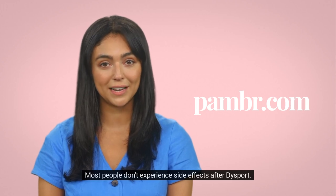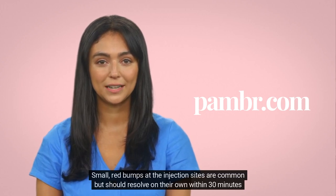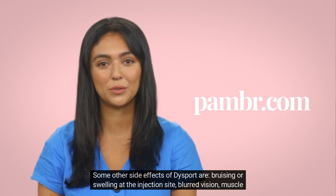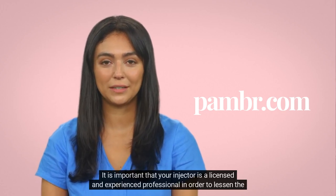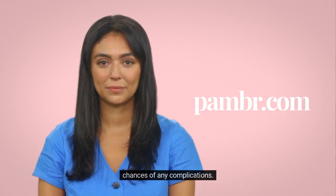Dysport side effects: Most people don't experience side effects after Dysport. Small red bumps at the injection sites are common but should resolve on their own within 30 minutes or less. Some other side effects of Dysport are bruising or swelling at the injection site, blurred vision, muscle weakness, or droopy eyelids. It is important that your injector is a licensed and experienced professional in order to lessen the chances of any complications.